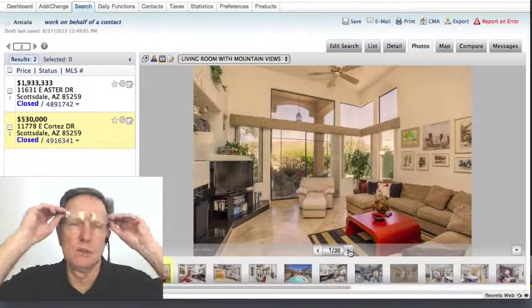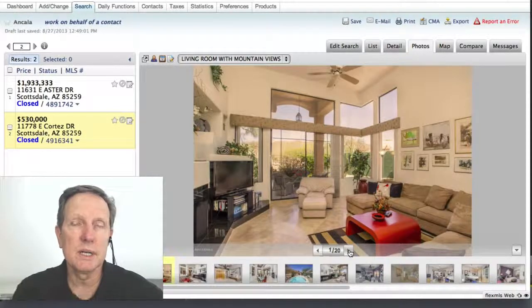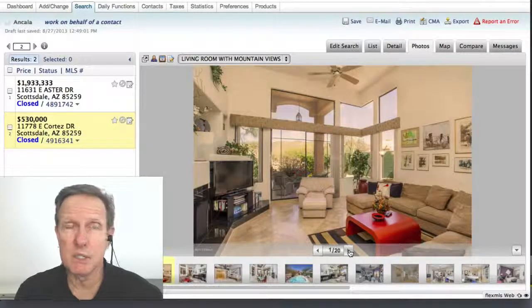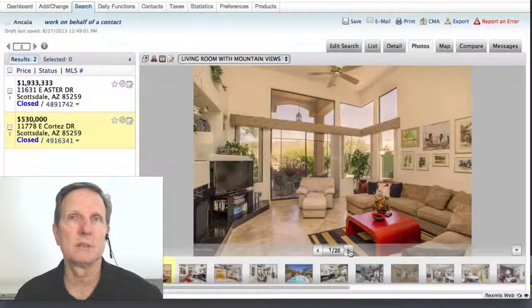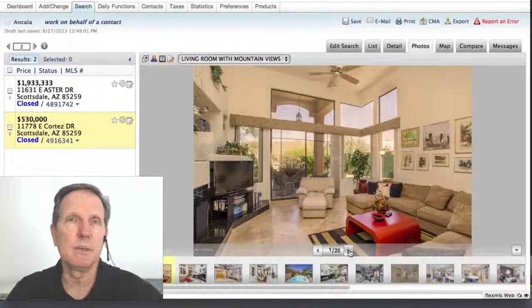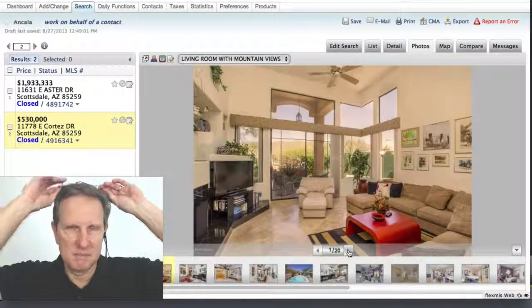So that's the news for Ancala sales in July 2013. If you want to get these updates so you can look at them yourselves, give me a call. It's not public information, but it's available to realtors and their clients. So give me a call if you want to get this or you want to see homes for sale. Love to help you. I'm John Wake with HomeSmart. Take care, thank you.